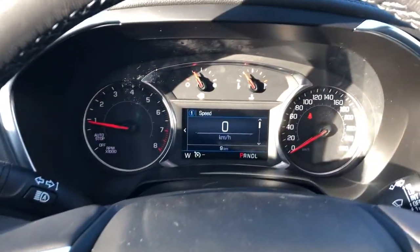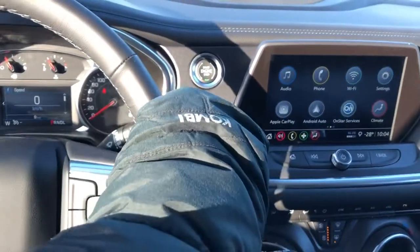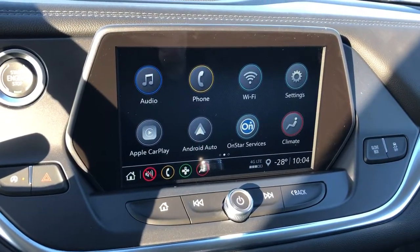Our gauge cluster with screen, multifunction steering wheel — leather wrapped — push start, as well as our infotainment screen with backup camera, Apple CarPlay, and Android Auto.